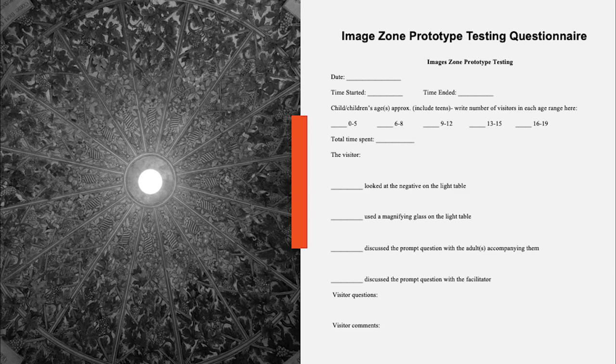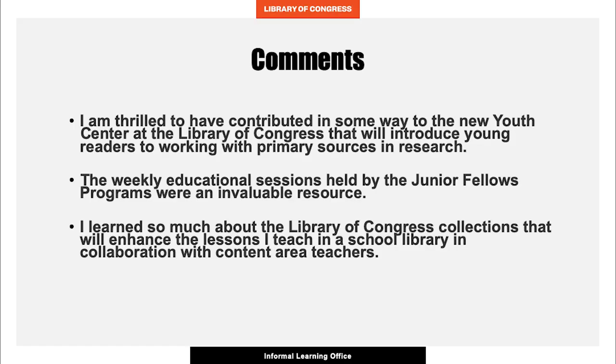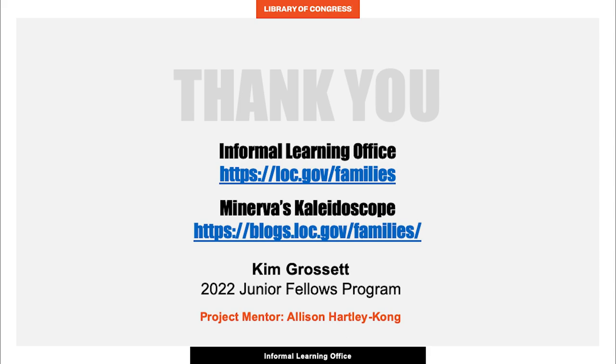This blog is an invaluable resource for families with young children that is loaded with information about many topics of interest to young students that help enrich and extend their K through 12 curriculum. I learned so much about the Library of Congress and the Bass Collections during my participation in the Junior Fellows Program. What I've learned from this experience will enhance my contributions as an educator and a librarian. I'm so grateful for the opportunity to participate in the program, and I can't wait to share what I've learned with my students. Thank you for your interest in the Informal Learning Office project.